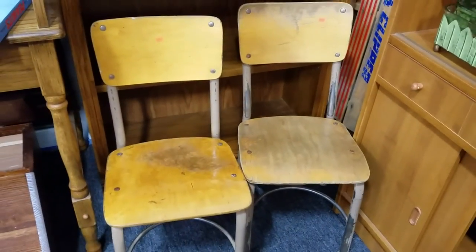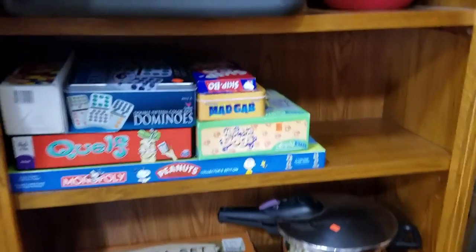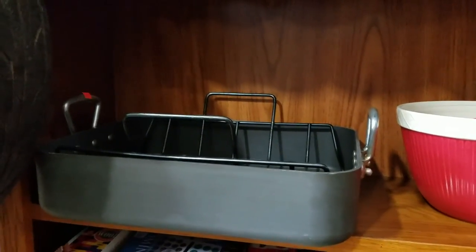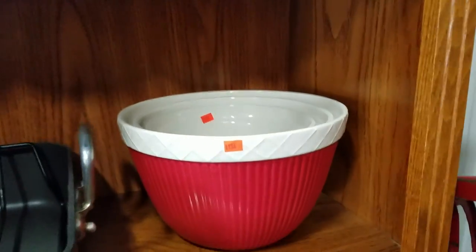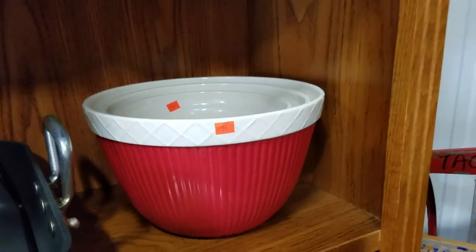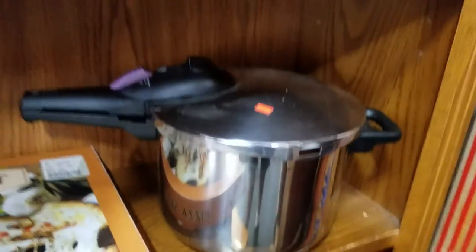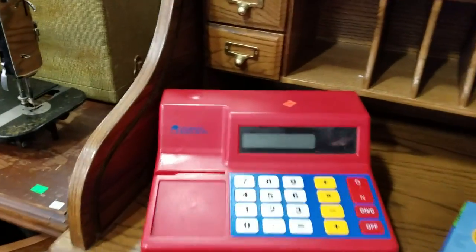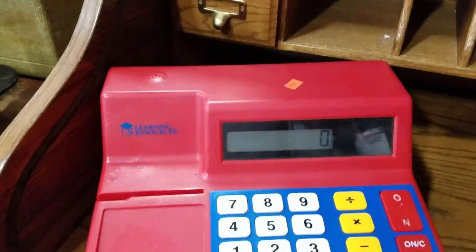Some vintage children's chairs, some games, and this nice roasting pan. And these are nice nesting mixing bowls — pottery. Here's a little pressure cooker. Got a sled back there. We got this learning cash register, and it does work.